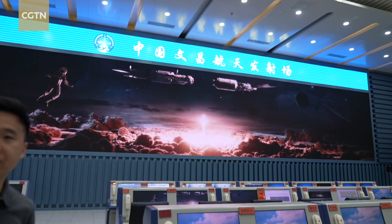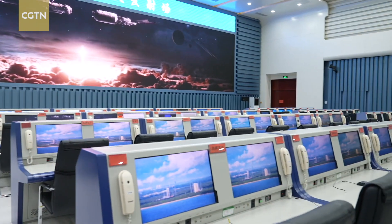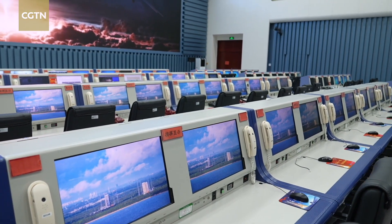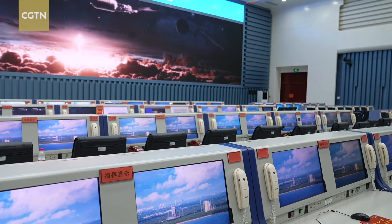I'm now at the commanding center, or the brain of the Wenchang spacecraft launch site. On the launch day, all the related engineers and scientists who are in charge of different systems will come together and sit here, and the launch director will sit in the middle of this place and announce the final countdown to lift off.